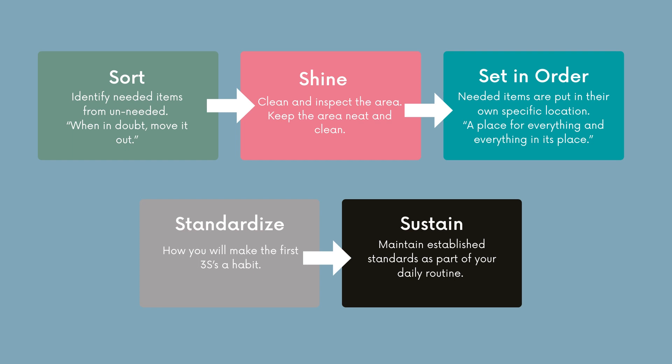Basically, the motto of 5S is: a place for everything and everything in its place. The fourth S is Standardize, and this is what you do to make those first three S's a habit. And then of course there's the Sustainment piece — this is the hardest one, but it is also the most important. This is where you set your standards and your schedule for how you're going to keep everything clean and organized.